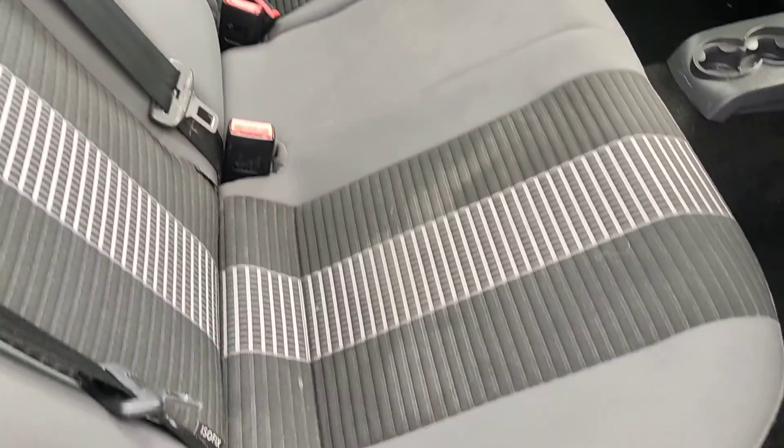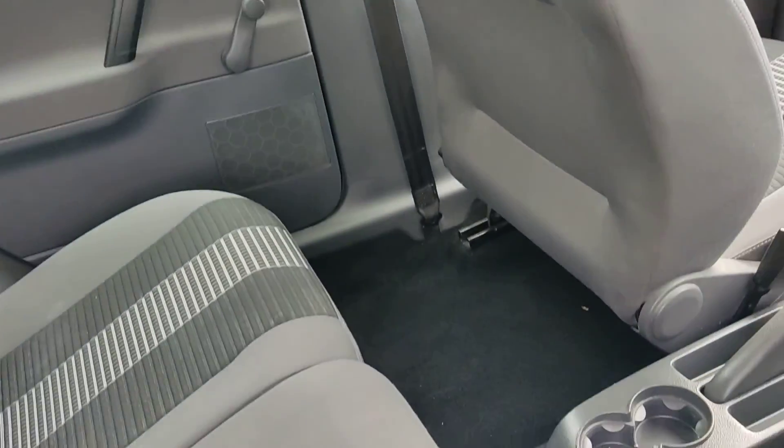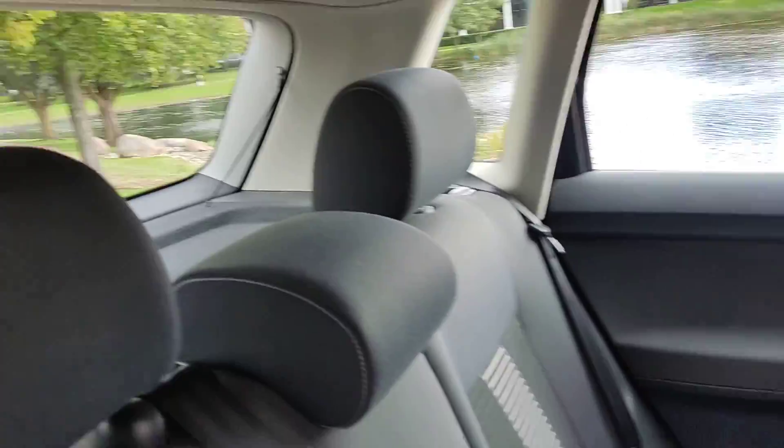Very clean seats and flooring throughout. Nice clean ceiling and parcel shelf.